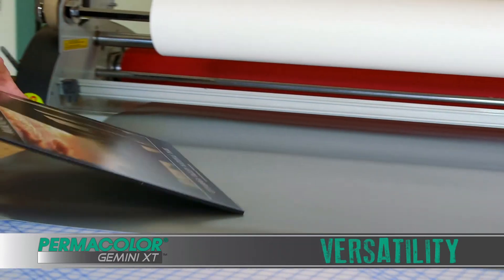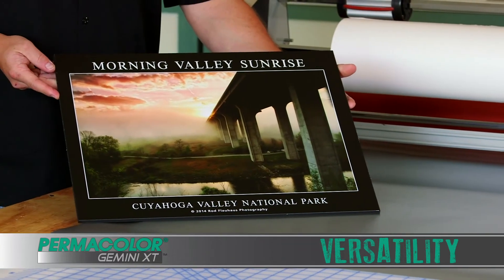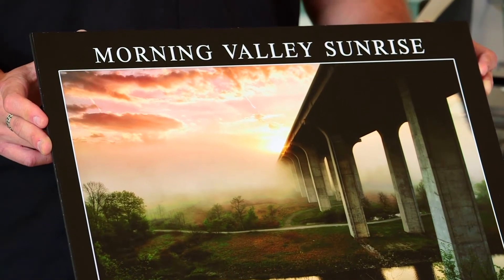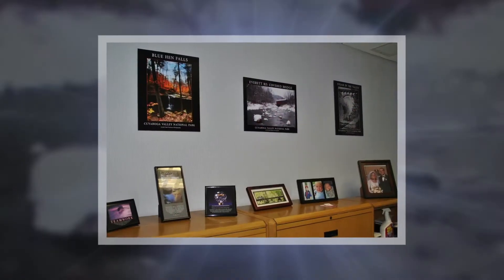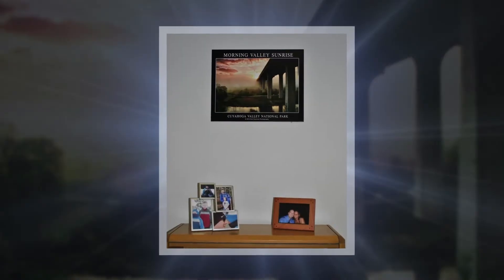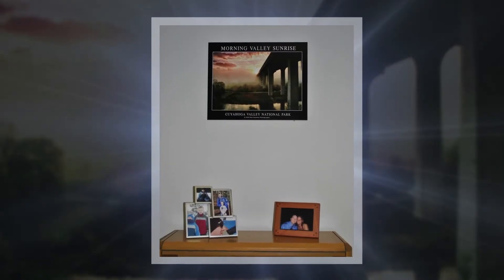This mounting film can also be router or plotter cut for more intricate projects. Make sure to always trim finished edges with a sharp blade. As you can see, this finished product looks great and is ready for any home or office. Gemini XT is ideal for retail signage, wayfinding, trade shows, and much more.